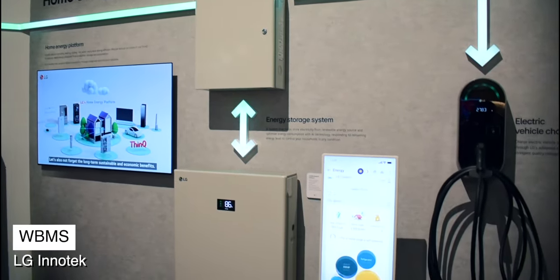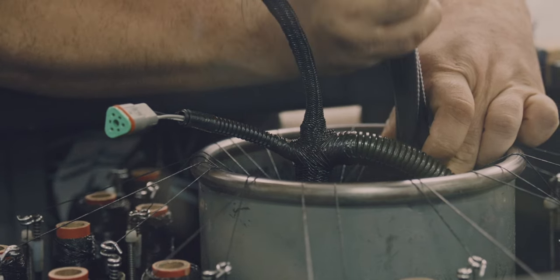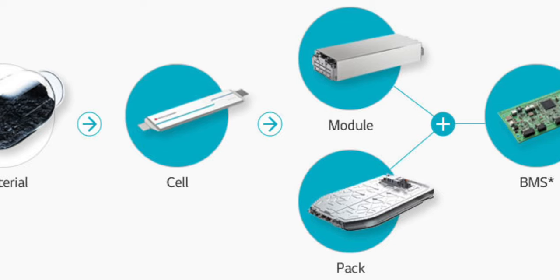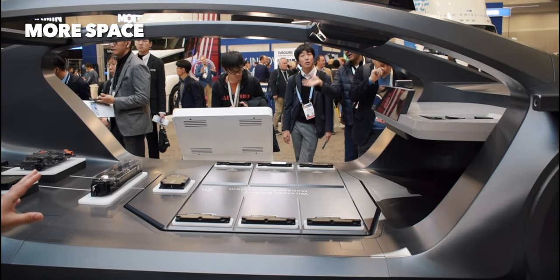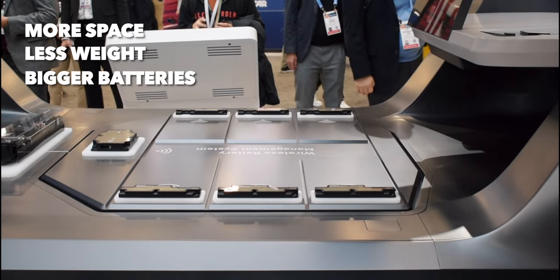In addition to the Alphable, LG InnoTech was showcasing their newly developed wireless battery management system. In a typical EV car, wires and cables connect all the different parts together. With this new concept, all the different components of the vehicle communicate via Wi-Fi. By removing all the cable linkages, you're able to have more space, carry less weight, and allow more room for larger car batteries.